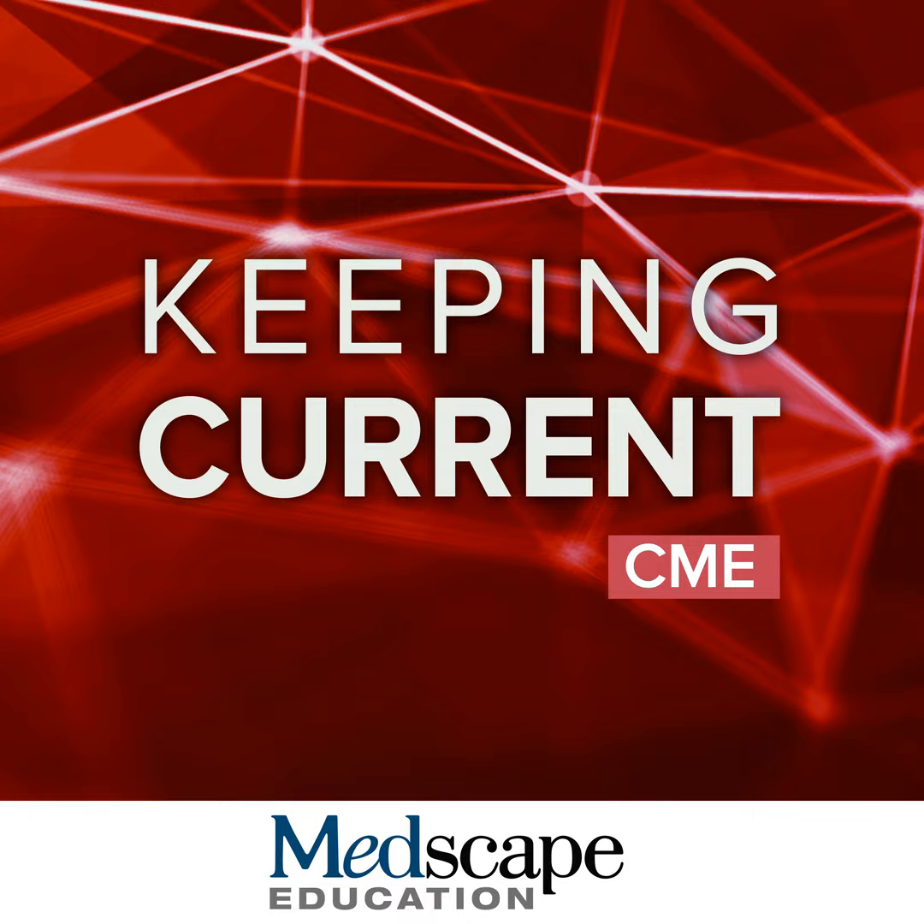Hello and welcome to this session on navigating patient-centered care of CLL and mantle cell lymphoma — empowering collaboration and communication. My name is John Gribbon. I'm Professor of Medical Oncology at the Barts Cancer Institute, Queen Mary University of London in the UK. Welcome to this program.